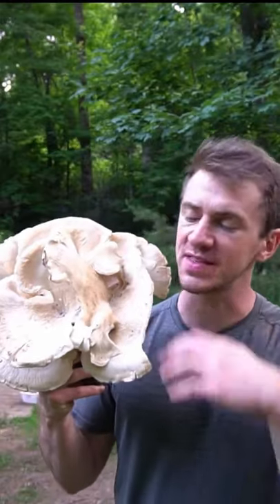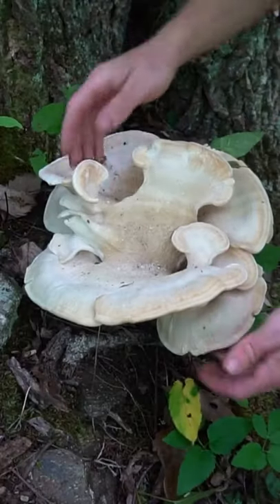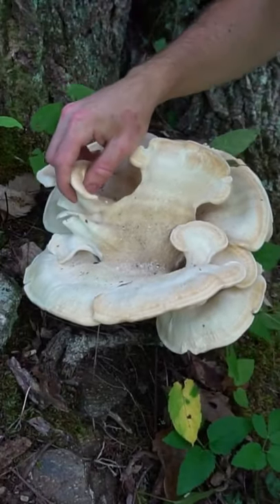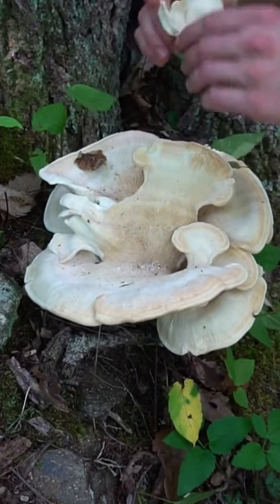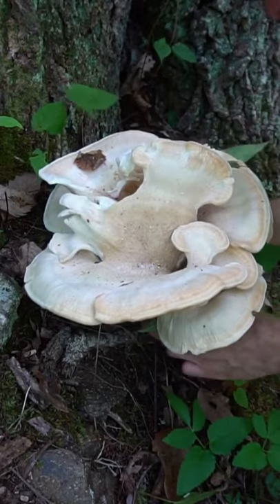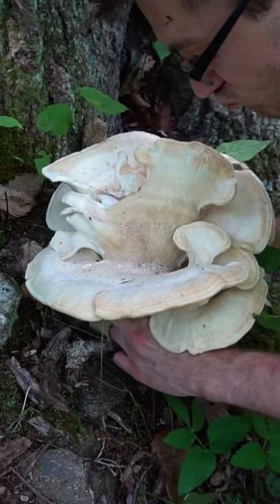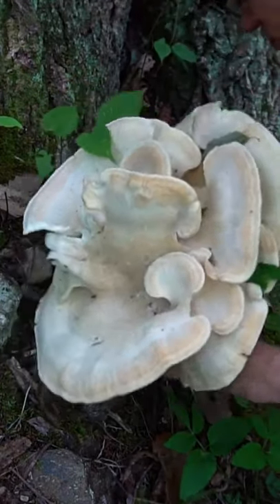I just found this massive Berkeley's polypore in the forest. I often mistake it for chicken of the woods or maitake and am sometimes disappointed, but it's a pretty good mushroom especially when young and tender. At this stage, cut around the edges and smaller formations since those are still young and tender. It's a bit chewy — tastes similar to chicken jerky — but you can add marinades like barbecue sauce or teriyaki and it absorbs all the flavor.